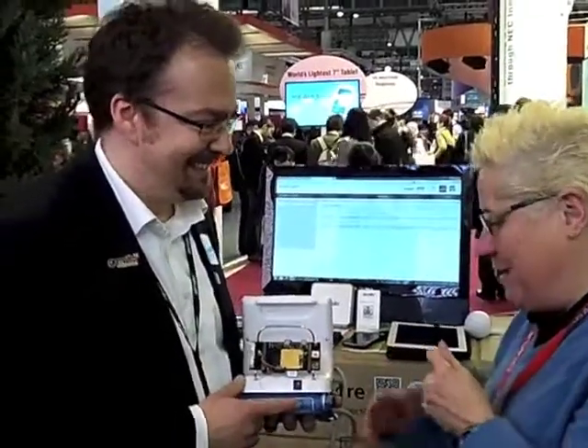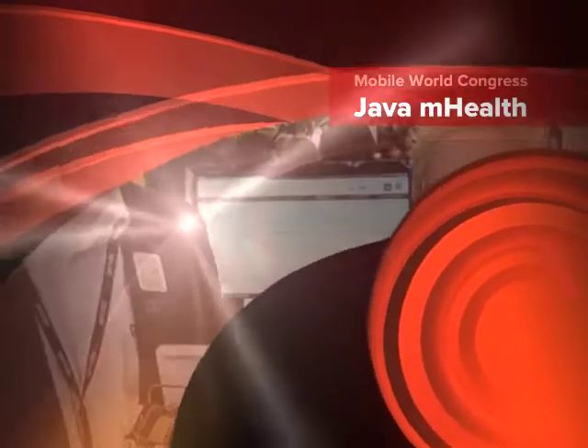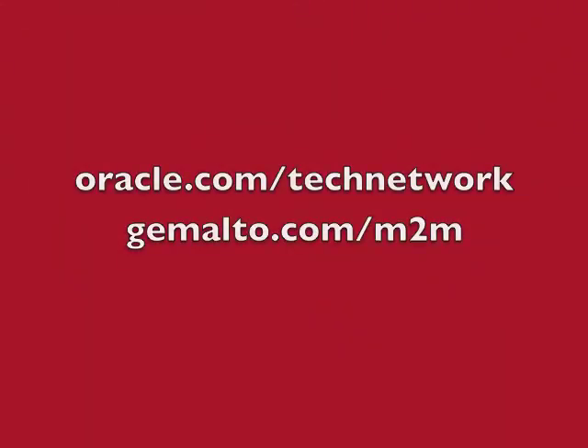Manfred, this is really cool. Thank you very much. Thanks, Tori. Thanks for stopping by. This is Tori Wielt with the Oracle Technology Network. You can find more information about it at OTN.